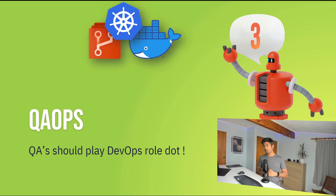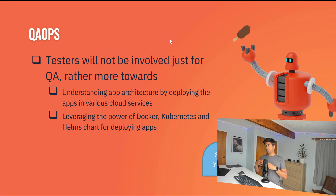The next trend is QA ops — QA should play a DevOps role. Testers are no longer just involved in functionality QA; they're involved in application architecture discussions, deployment of applications, and testing across various ecosystems and environments. QA will be acting as ops to deploy and test applications in different ecosystems. This trend carried over from 2020 and remains very much relevant and growing.